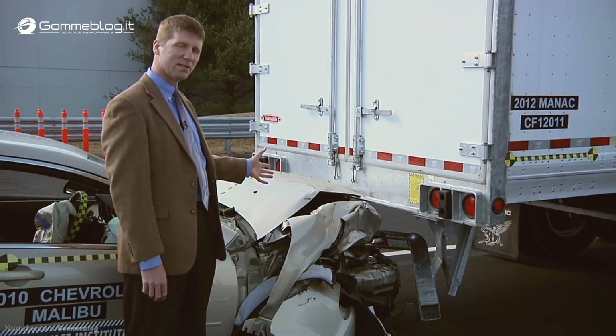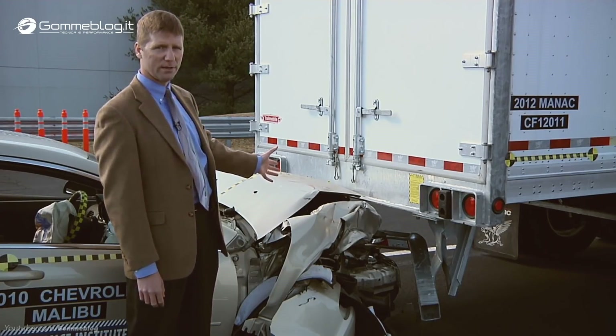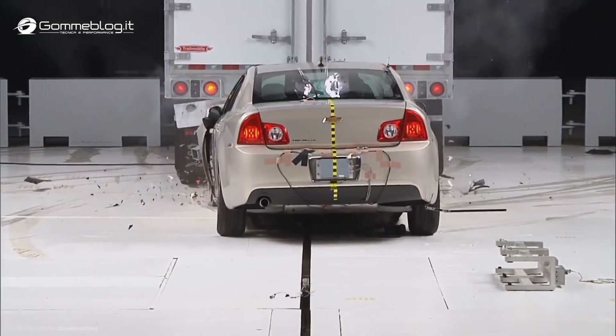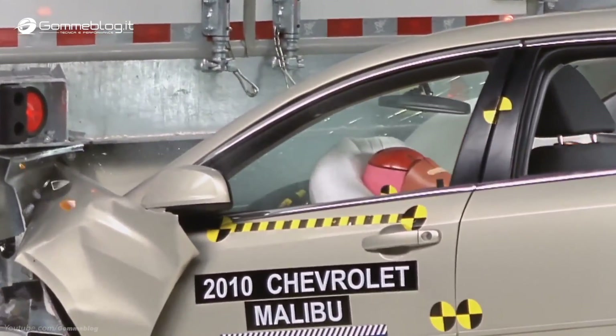Modern cars have a crush zone at the front that's designed to collapse in a way that minimizes the risk of injury to occupants inside. But that only works in a crash with a trailer if the trailer's underride guard stays in place, as it has here.